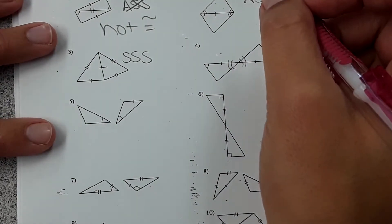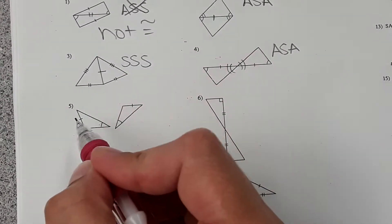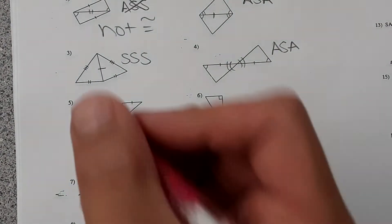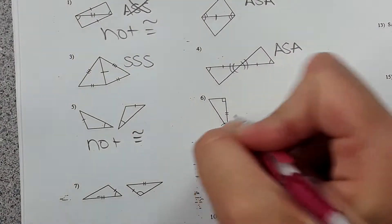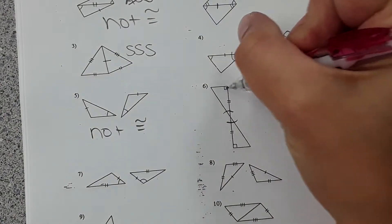For number five, we have a side and an angle, but just an angle and a side doesn't prove any congruence. So we cannot prove that those triangles are congruent — they could be congruent, we just can't prove it. Then for number six, vertical angles are congruent, so on the two triangles you have angle-side-angle matching.